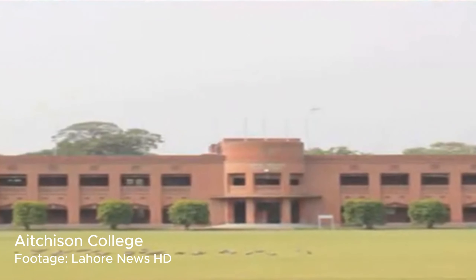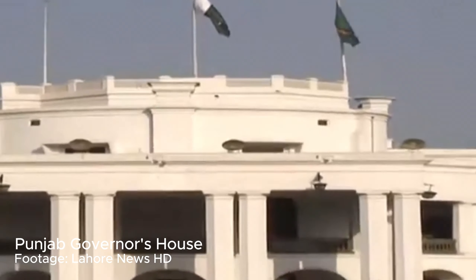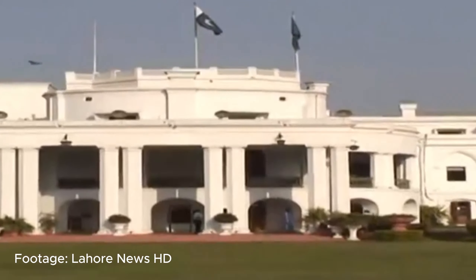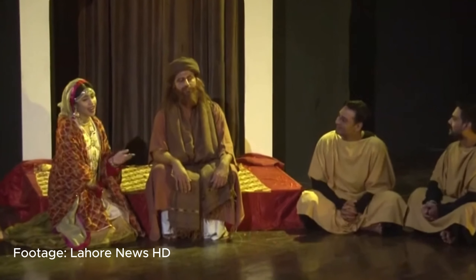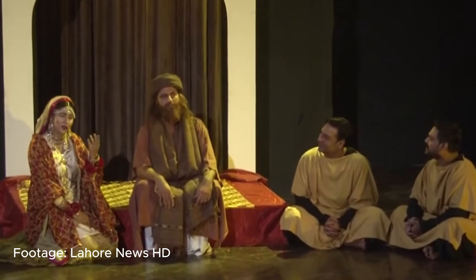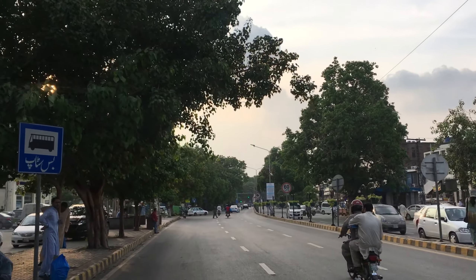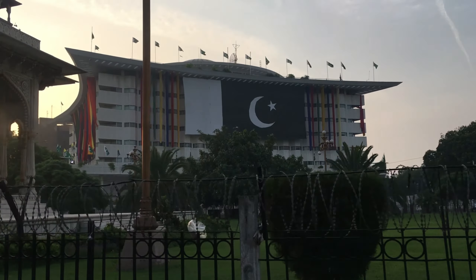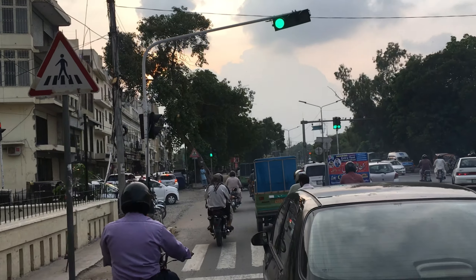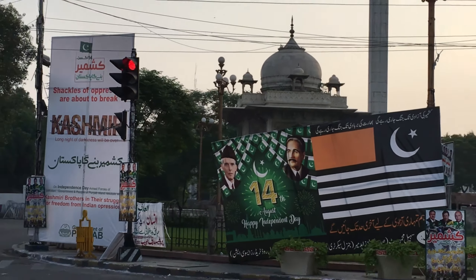Across the road is Atchison College, an exclusive boys school, and the Governor's House of Punjab, both of which are closed to the general public. Further along is the Alhamra Art Center, which hosts theatre and exhibitions throughout the year. A bit further along, we've arrived at the administrative heart of Punjab — the provincial assembly and other government buildings. It's something of a nerve center for political statements, and it's not uncommon to see rallies being held here.